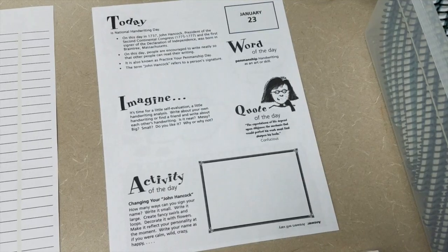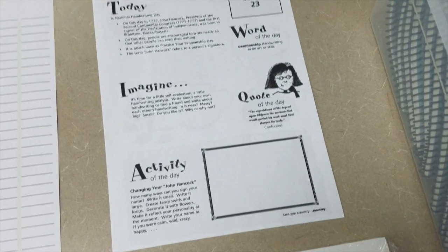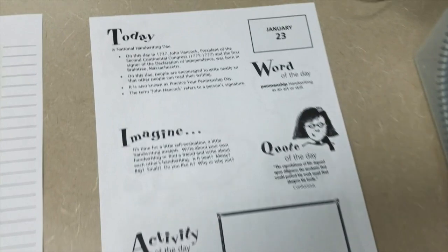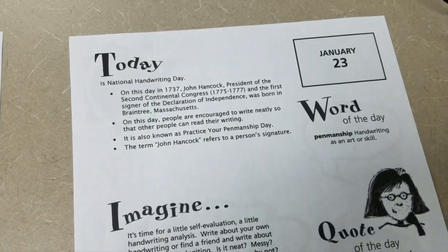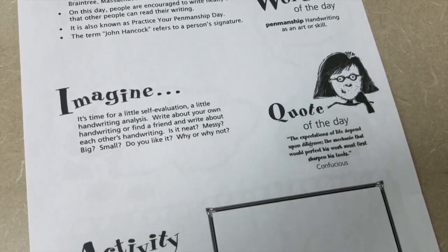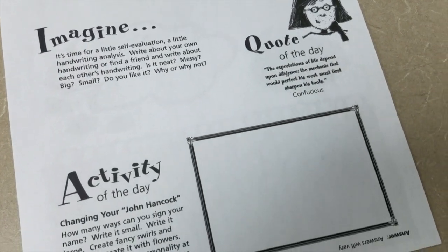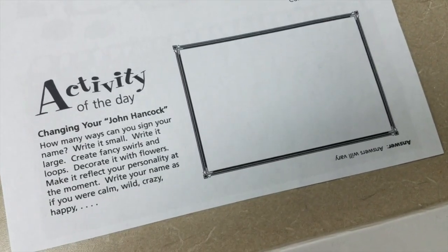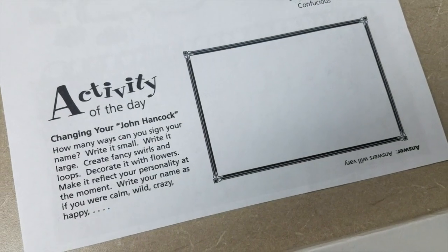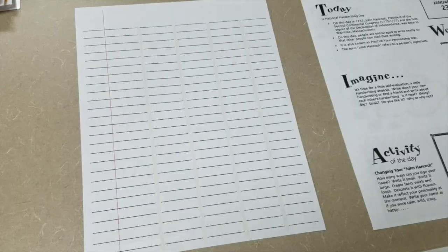I'm going to introduce National Handwriting Day using this page I found online — I'll put the link below if you want to save it for next year. It talks about what National Handwriting Day is, the word penmanship, and it asks students to do a little writing activity. It covers the quote of the day and then asks how many ways can you sign your name — write it small, write it large, create fancy swirls. It has different activities to introduce National Handwriting Day.